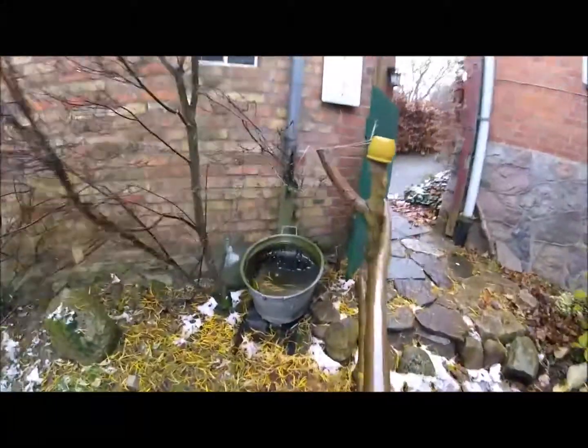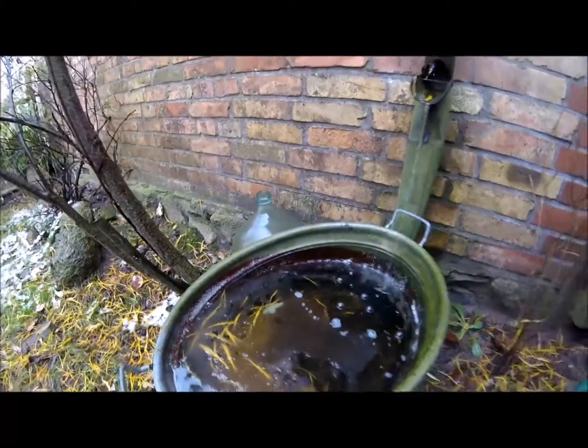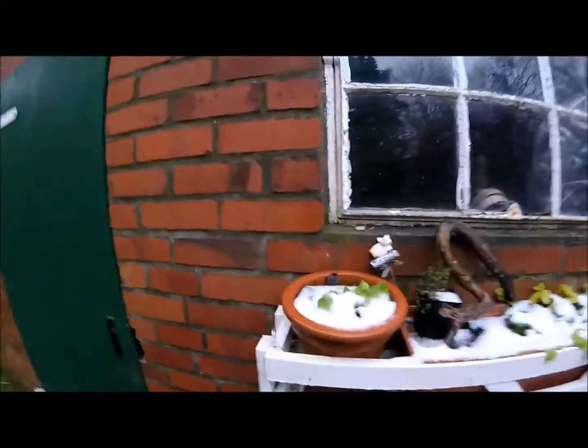Auch das Wasser vom Schuppendach nutzen wir teilweise direkt, indem wir es hier auffangen. Heute schon eine zarte Eisschicht drauf. Ansonsten wird das Regenwasser über die Aurore in unseren hauseigenen Brunnen geleitet, und über eine Pumpe kann ich im Sommer bei Bedarf damit gießen. Das kostet mich dann eben nur Strom, aber kein Wasser.